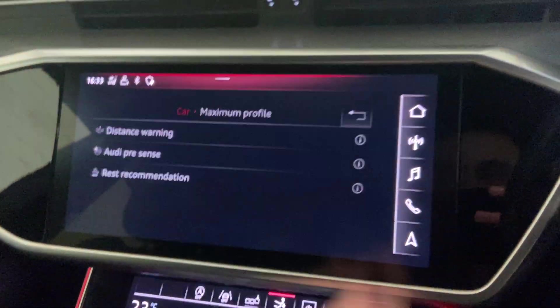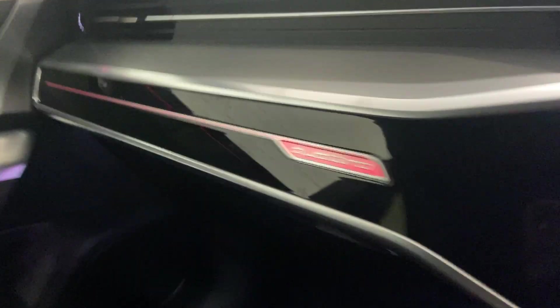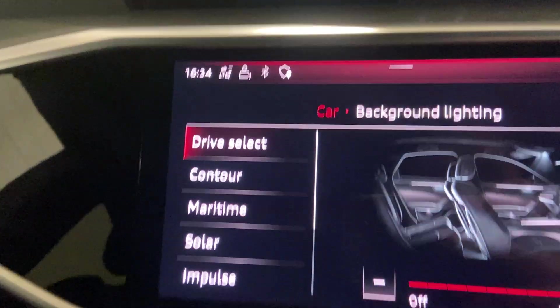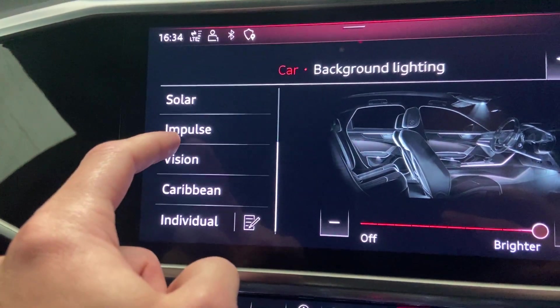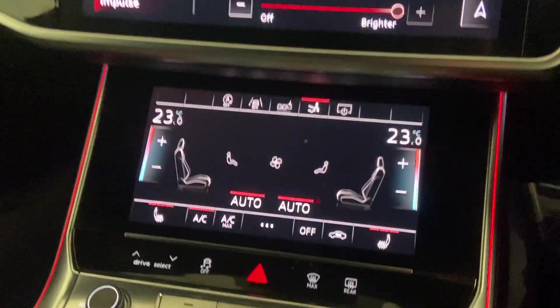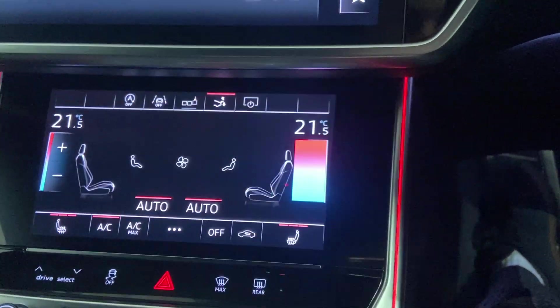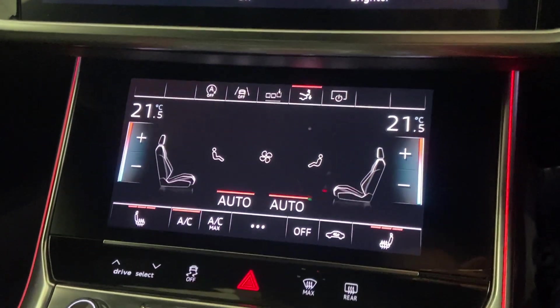There's also pre-sense distance warning and more. For the ambient lighting, at the moment it's set to red — you can change it to Caribbean blue, or have it change automatically with your drive mode selection, so the color shifts when you go into different drive modes, giving a nice atmosphere. The touchscreen can change settings and climate settings. It also has a deployable spoiler, activated from there.